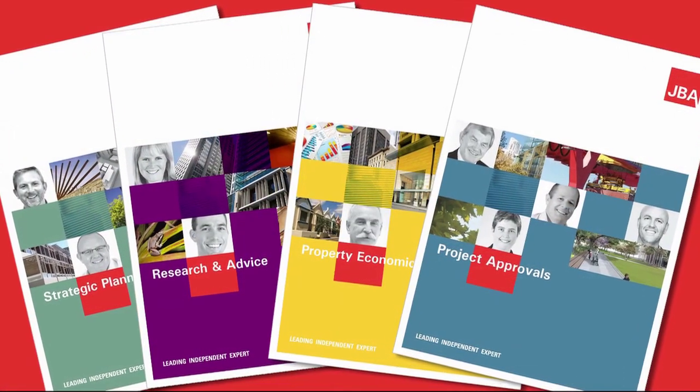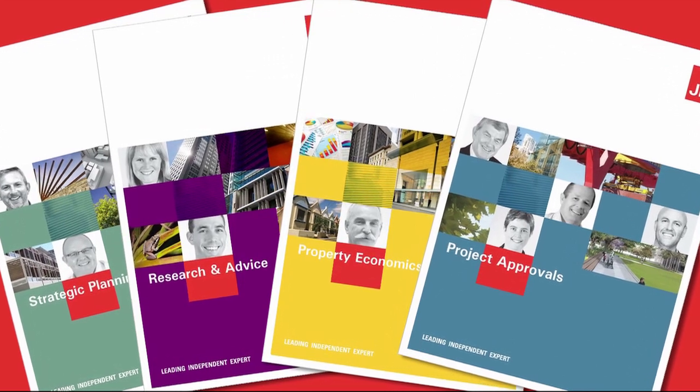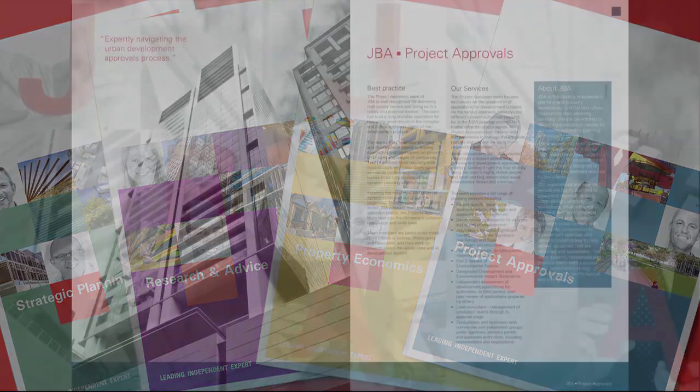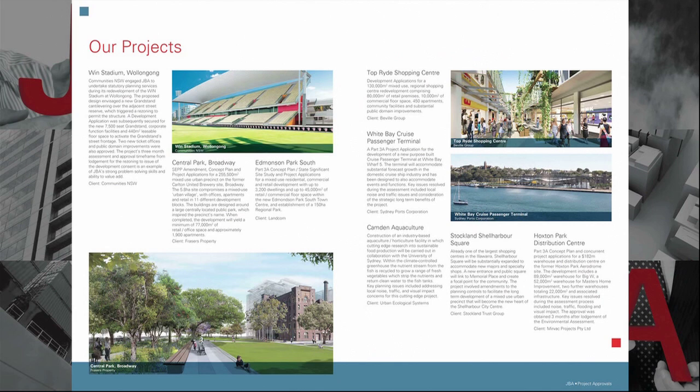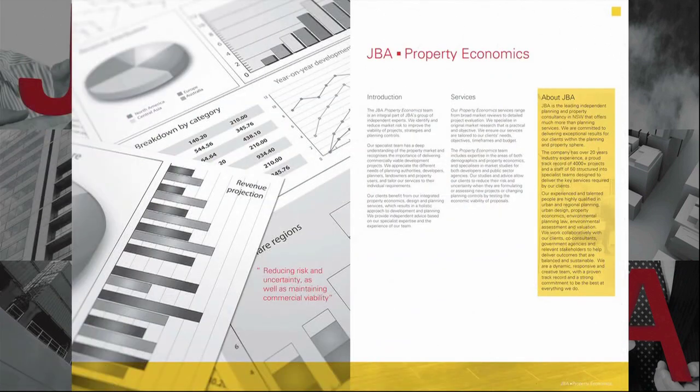Our planners work on a range of different reports, so we needed a standardised template set up that allowed them to keep in with the JBA style. Originally we set up some basic templates in-house, and when Upside Down Productions took on the project, they transformed the templates to something I didn't believe was possible.